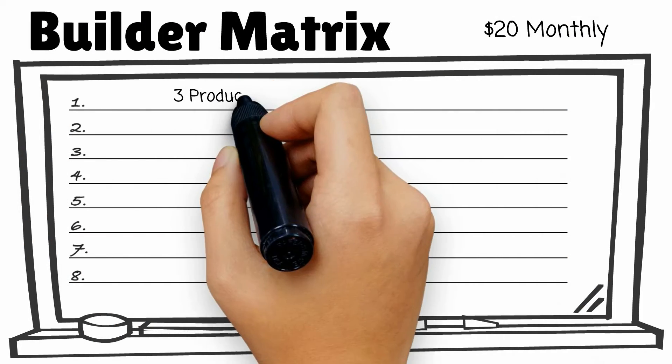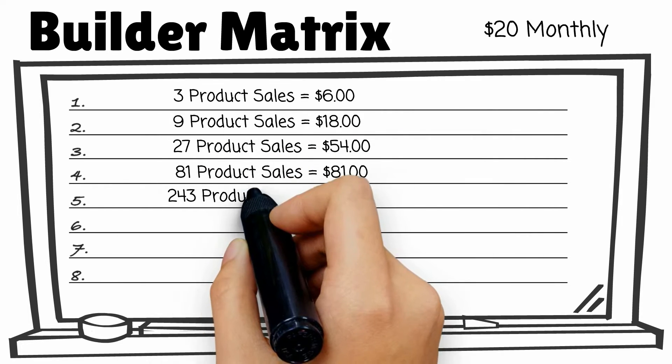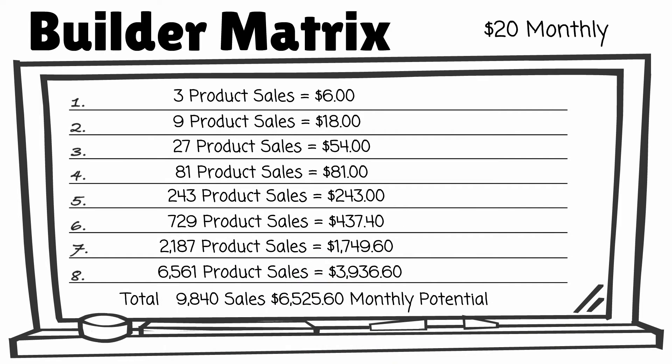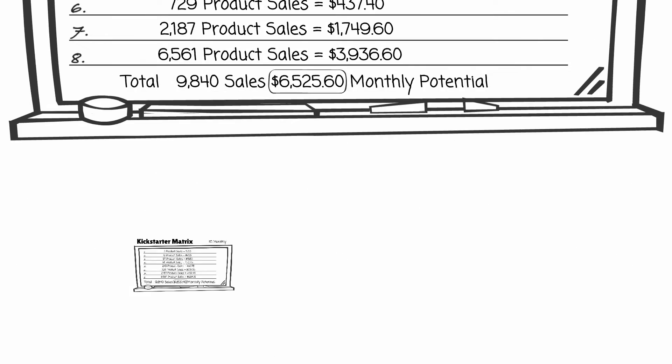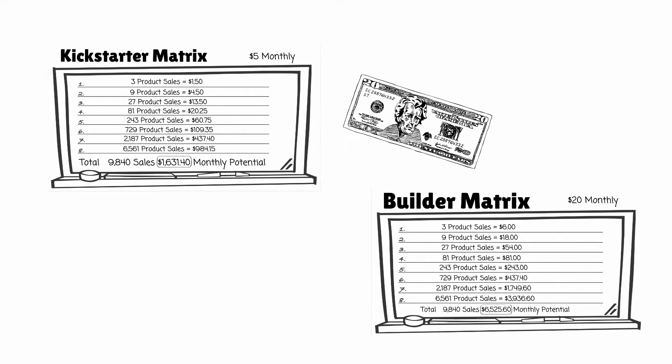The builder matrix is a $20 monthly 3x8 force matrix that has the potential to pay you over $6,500 in monthly residual income, month in and month out. One important feature of this progressive program is that you can enter the builder matrix with profits from the kickstarter matrix.